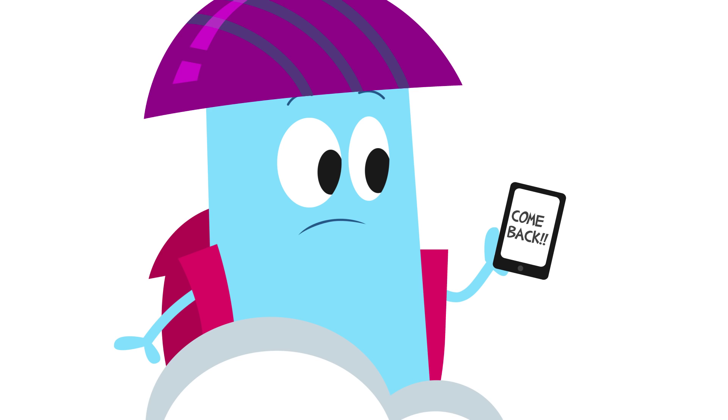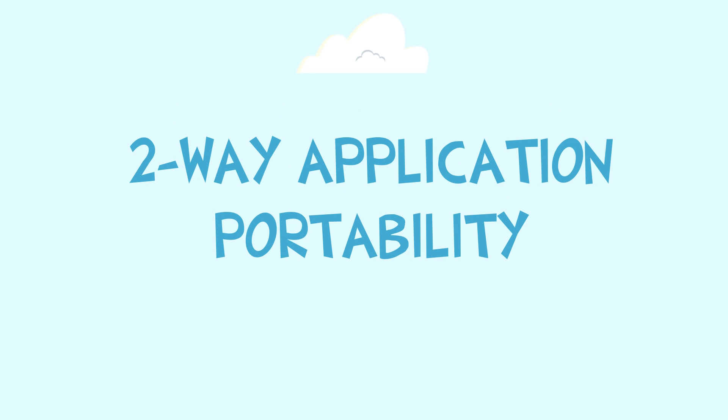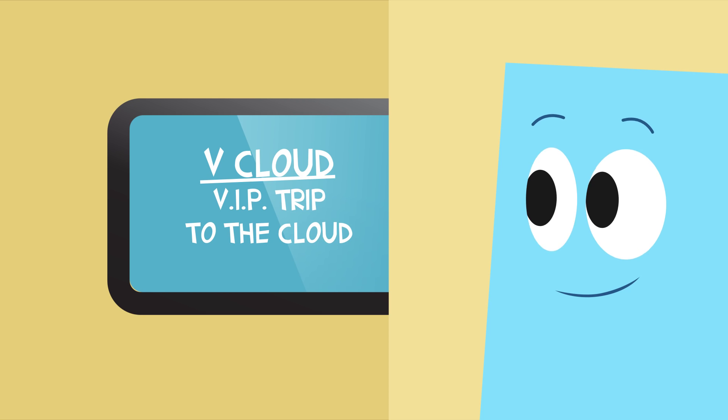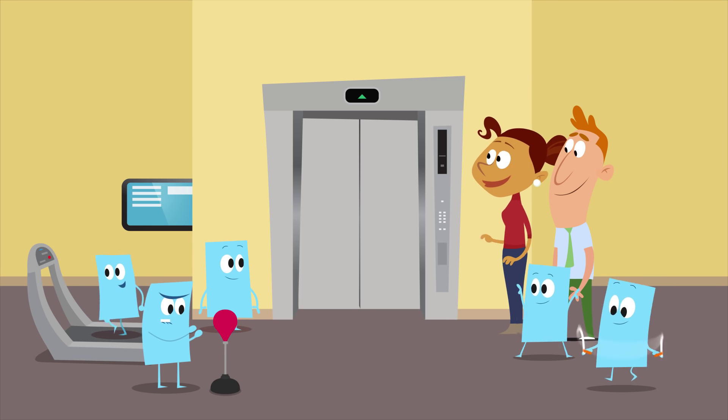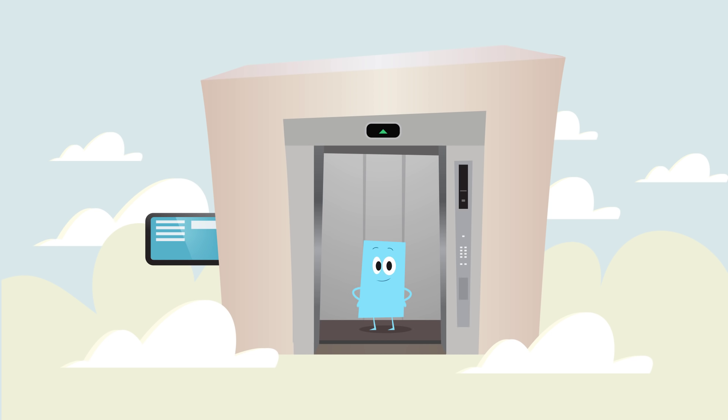But if you need to bring an app back on site, well, that could likely be a rough and risky ride. Unless you're using vCloud Air with two-way app portability. It provides a consistent environment for your apps, on and off-site, wherever they'd work best for your business.